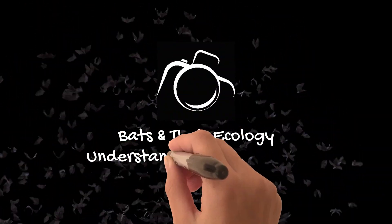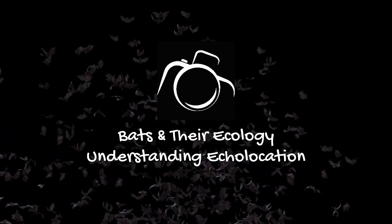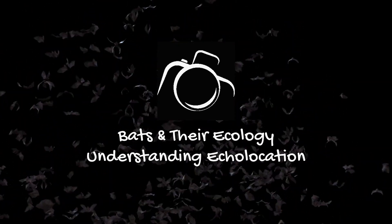Hi, I'm David. Welcome to Wildlife in Focus. In this episode, we continue our series on bats and delve into the mysterious world of echolocation.